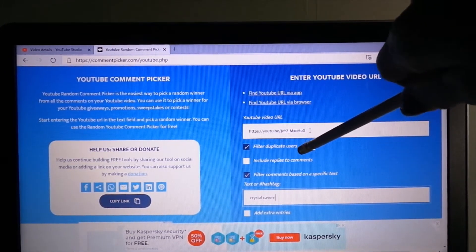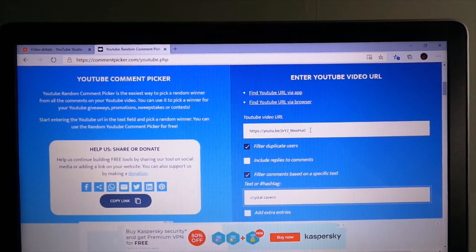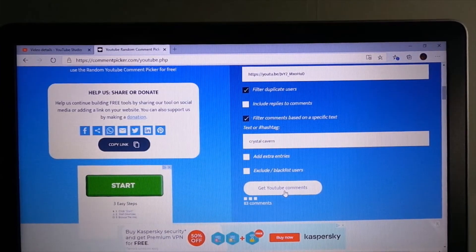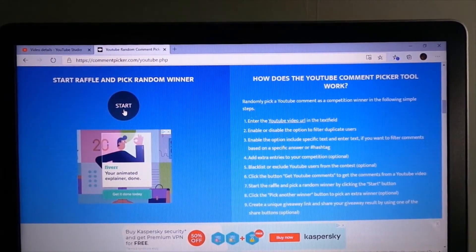I filter out duplicate users and there is a specific text filter — it was 'Crystal Cavern' — so that is all included. Now we'll tell it to get the unique comments. There are 89 of them. So we'll come down here and get right into it, not waste any more time. Good luck to everyone who entered.